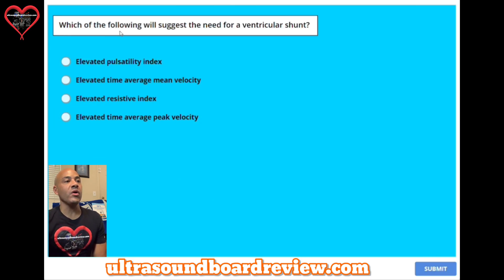Question nineteen: which of the following will suggest the need for a ventricular shunt? A, elevated pulsatility index. B, elevated time average mean velocity. C, elevated resistive index. Or D, elevated time average peak velocity. The answer is C, elevated resistive index.